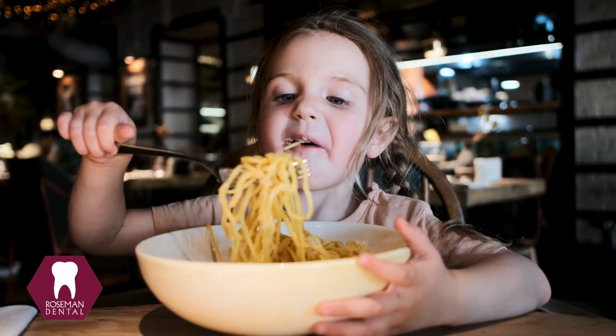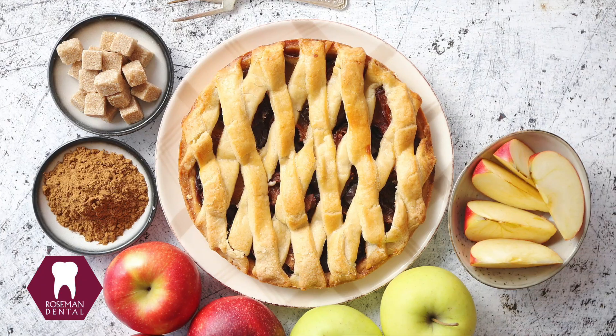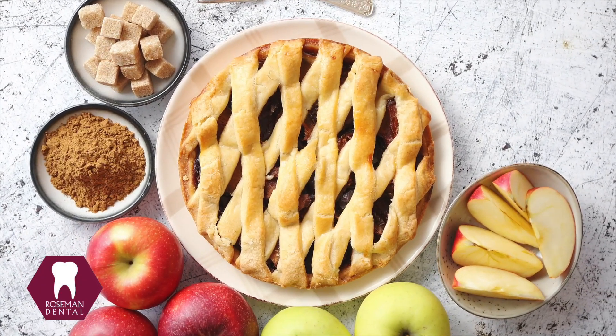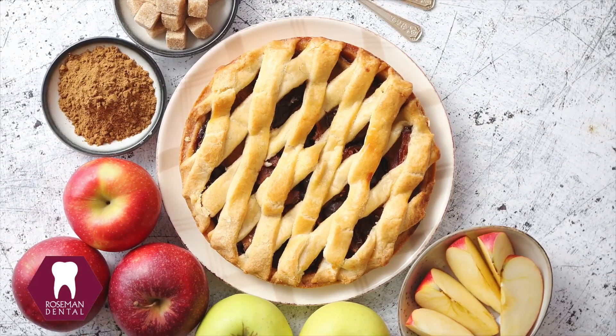So lots of people want to know: what can I do at home to protect my child from those bacteria and their acids? Well, what those bacteria really like to eat best is sugars and starches. This is why you always hear about sugar causing cavities — the bacteria eat the sugar, turn it into acid, and the acid attacks your teeth.